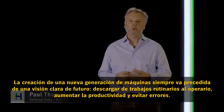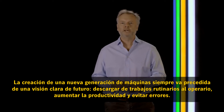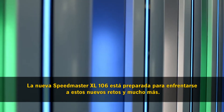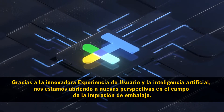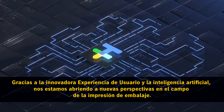A new machine generation always follows a clear vision: to lighten the load of the operator, increase productivity and avoid errors. And this is what the new Speedmaster XL106 is all about. Thanks to its innovative user experience and artificial intelligence, it opens up completely new vistas in packaging printing.